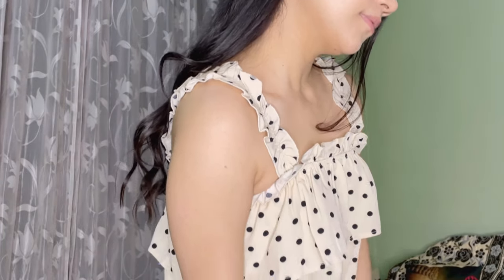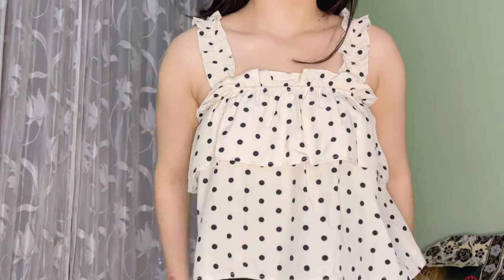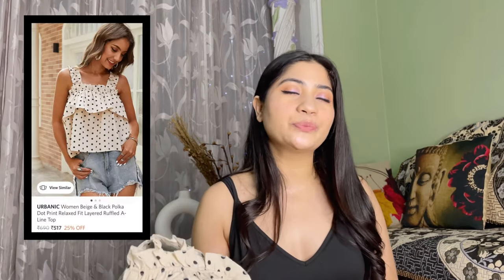One more top I got from Urbanic is this ruffle A-line top. It has elastic at the waist and ruffled tiers. There's no problem with sizing — I'm in size small. Urbanic tops are very good. The best part is the polka dot print, which is never out of fashion. Even after 20 years you can wear this top. The color is beige and I really like it. The original price is 690 rupees and I got it for only 516 rupees. The material is polyester but it's quite comfortable.